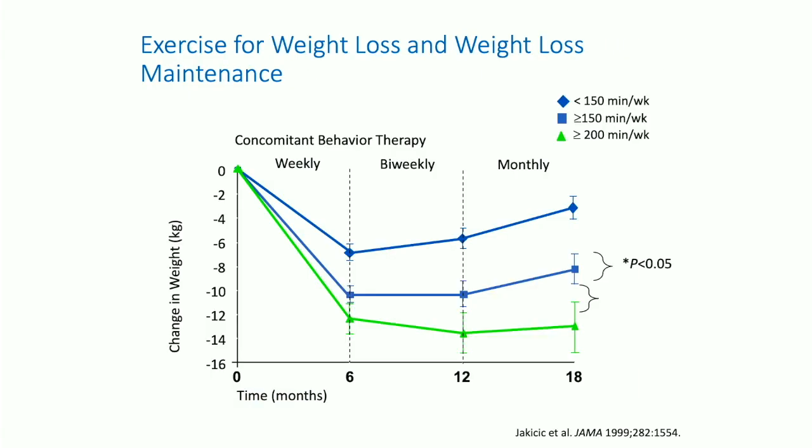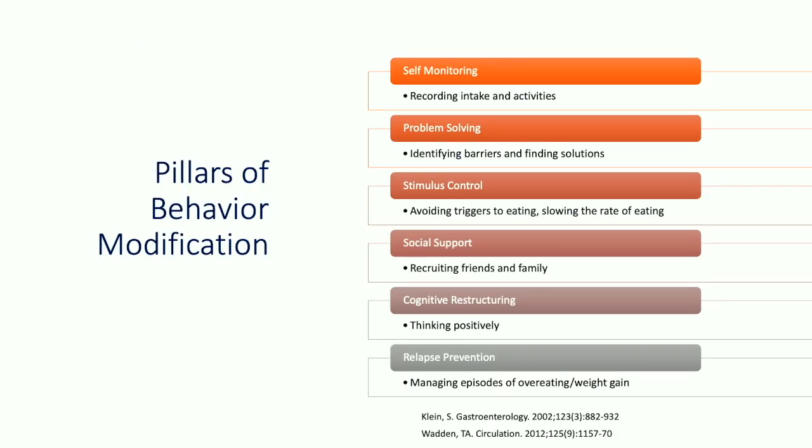Exercise is really important — it's more important for weight loss maintenance than for actual weight loss. We recommend greater than 150 minutes per week of exercise. In the initial weight loss phase, patients who exercised more than 150 minutes per week had more weight loss. In the weight loss maintenance phase, patients who exercised less than 150 minutes regained a lot of weight. In order to maintain weight loss, patients had to get at least 200 minutes of moderate intensity exercise per week.